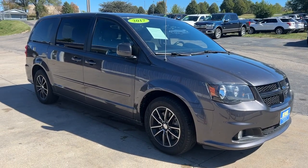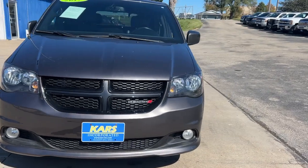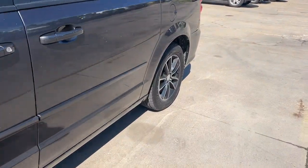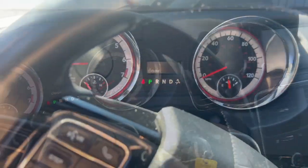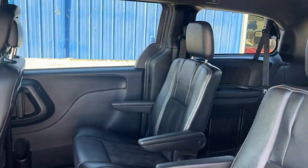Get acquainted with the 2017 Dodge Grand Caravan. With less than 100,000 miles on the odometer, this vehicle provides excellent value. Whether it's a run to the home improvement center or a family road trip, the Grand Caravan has your back. Designed with safety and convenience in mind, it's the vehicle you can always count on.